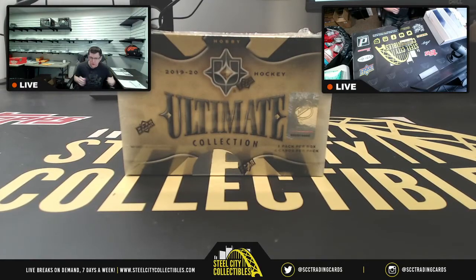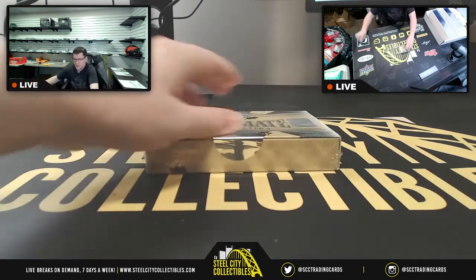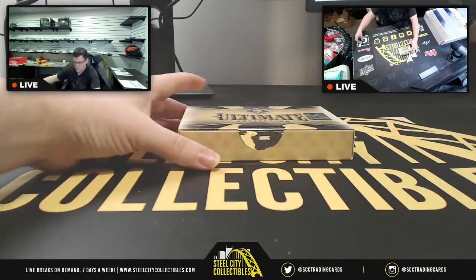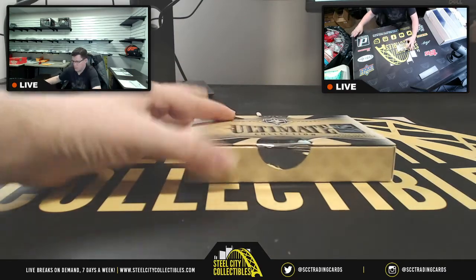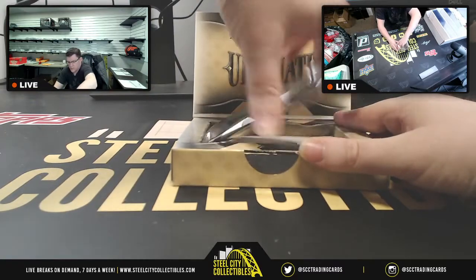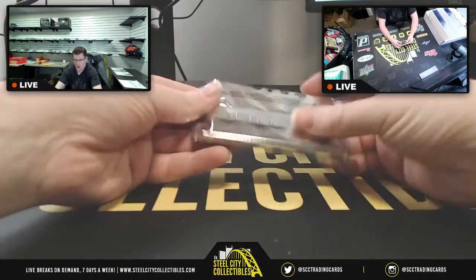Here we go — it's an Ultimate Collection Hockey box. All right, nice — empty pack, all four cards out.